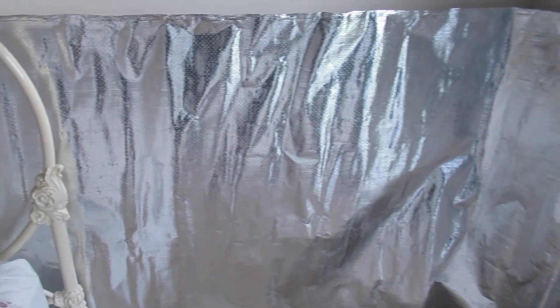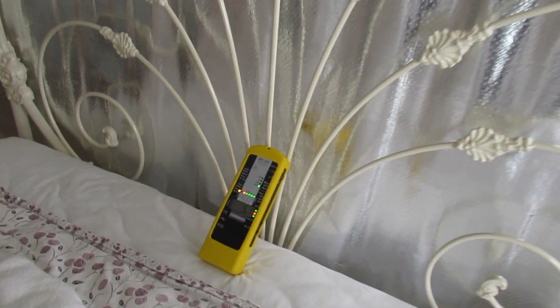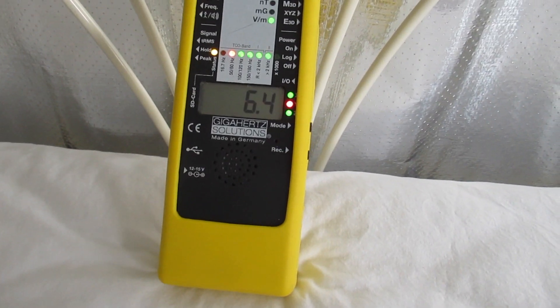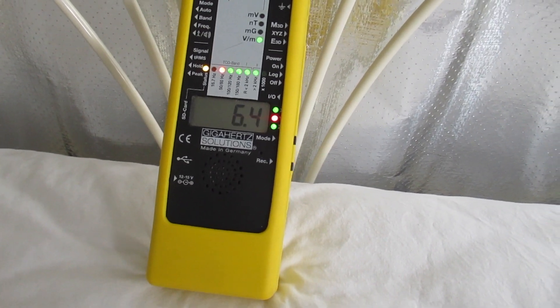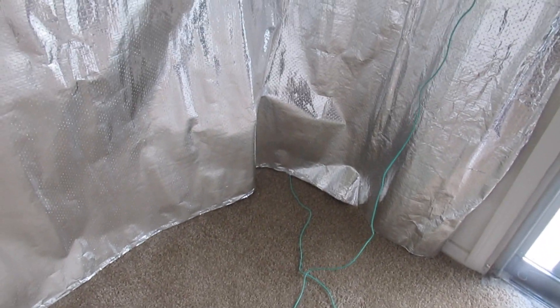We can't turn off all the breakers here because this is shared housing — it's a duplex and the people on the other side of the wall have wires in there. Right now we have 5.6 volts per meter on the pillow under the bed, and we're going to attach this little grounding clip which goes into a socket ground.